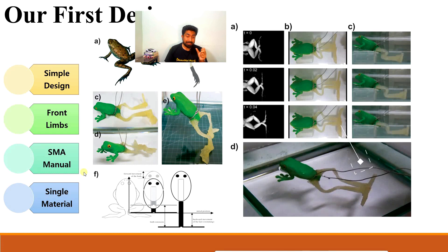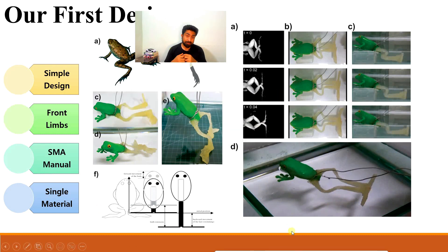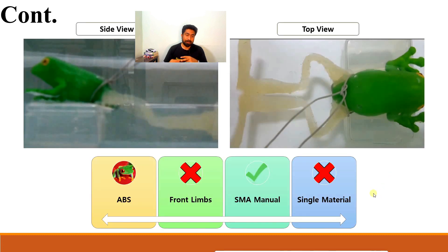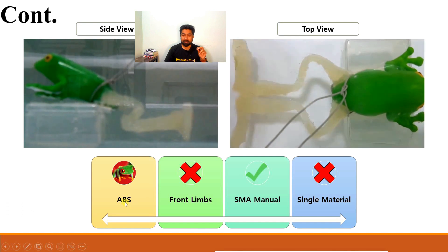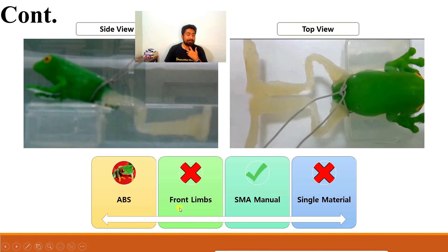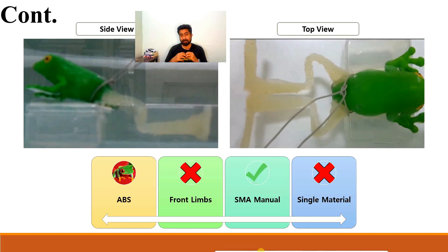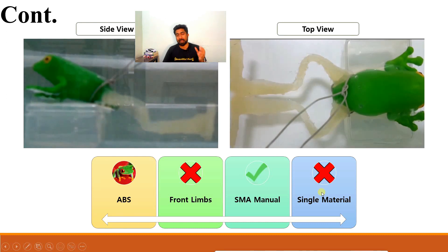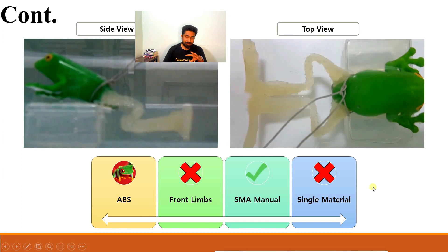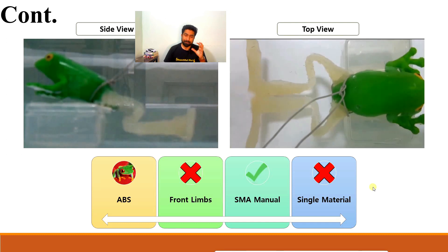This was our initial design — we 3D printed the body of the frog robot and the back limbs were made functional and thermally responsive using shape memory alloy muscle wires. As you heat them, they start shrinking — that was our target. The rest of the body was completely passive. The back limbs were 3D printed using resin and SMA muscle wires were inserted manually. Front limbs were not active, and a single material was used overall, so there were a lot of limitations.